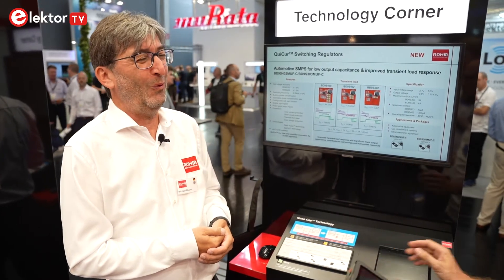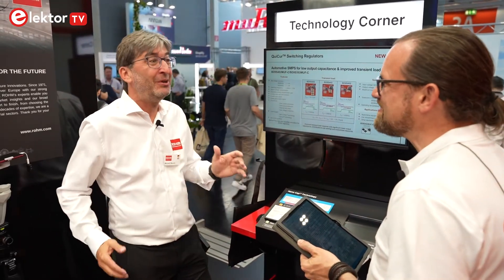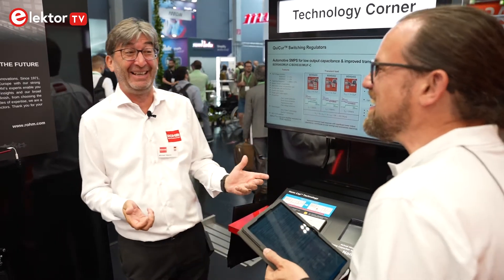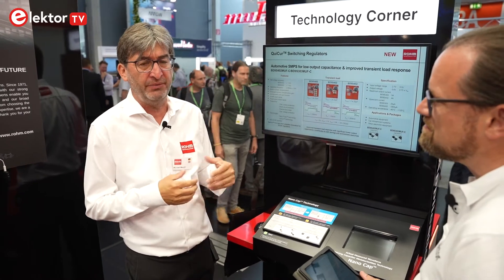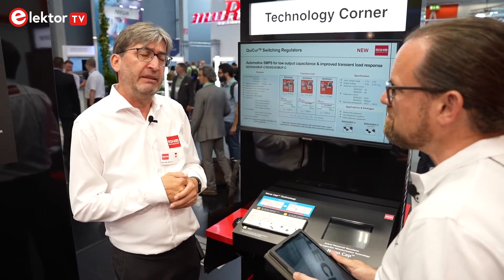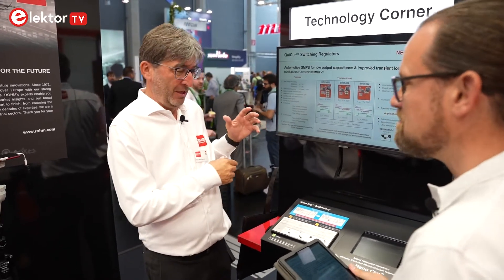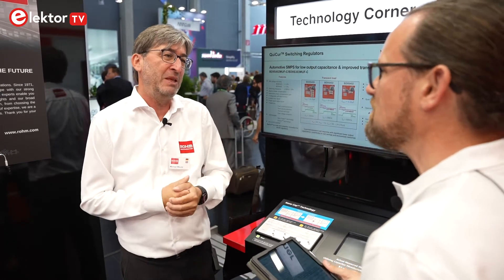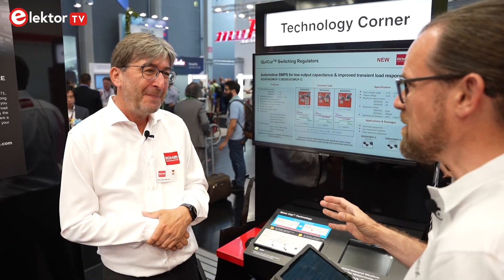As for completely eliminating the output capacitor, that's an interesting question. At the moment there is some doubt about total removal, though Rome has very innovative designers in Japan working on it. The expectation is that we will likely still end up with output capacitance of perhaps 100 nanofarad, possibly 47 nanofarad for these LDOs. They are currently evaluating these options, including defining the maximum PCB trace length from the voltage generation point to the point of load.